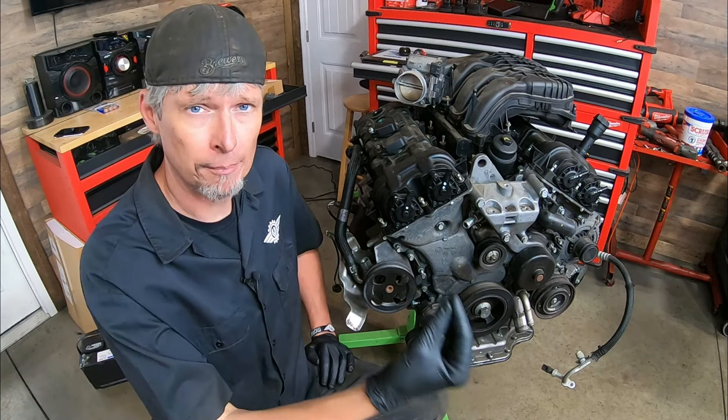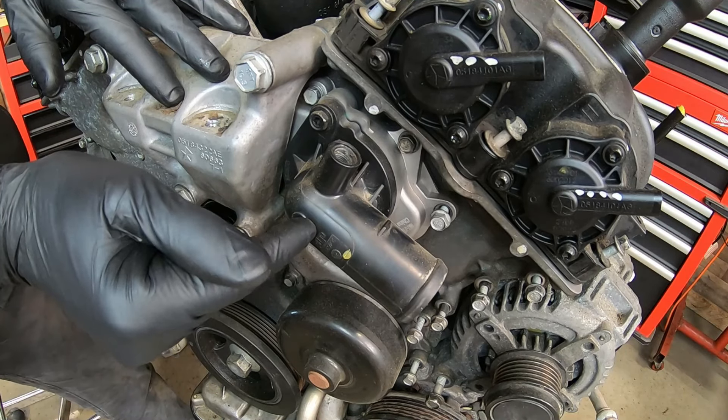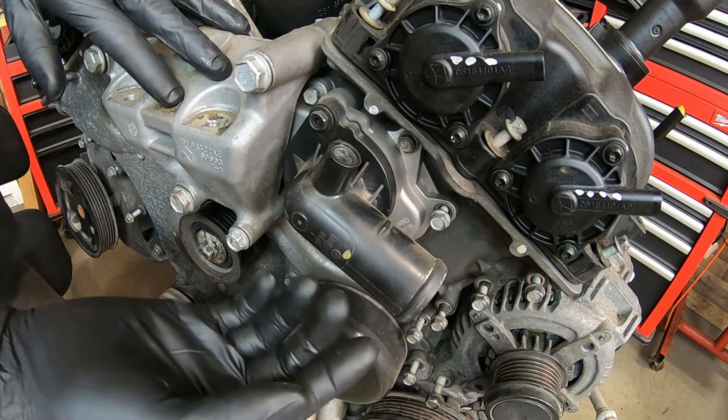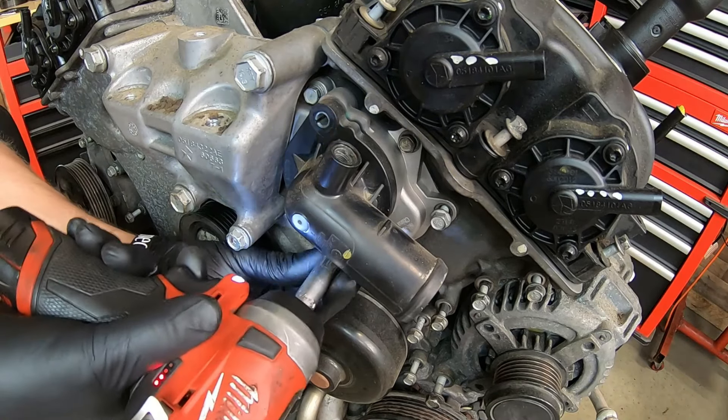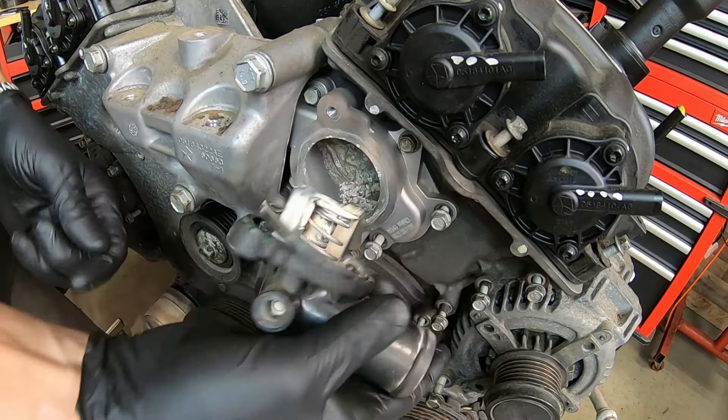The thermostat is part of an assembly — it comes with the housing. It's not your typical thermostat we've all learned about over the years. Fundamentally it is, but how it's in the housing and how it's part of it is completely different. On a Chrysler 3.2 and 3.6 liter Pentastar engine, the thermostat assembly is bolted to the front of the timing cover, closest to the left side cylinder head on the driver's side. It's a plastic housing held on by two 10-millimeter bolts.